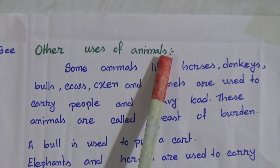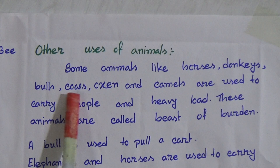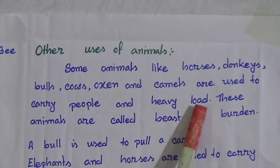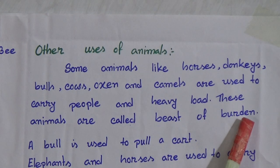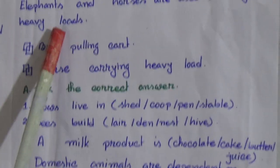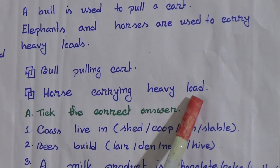Other uses of animals: some animals like horses, donkeys, bulls, cows, oxen and camels are used to carry people and heavy loads. These animals are called beasts of burden. A bull is used to pull a cart. Elephants and horses are used to carry heavy loads. Bull pulling cart. Horse carrying heavy load.